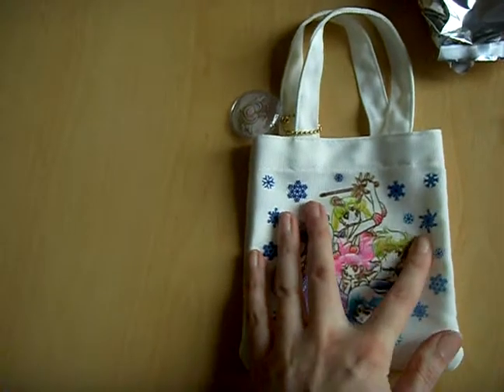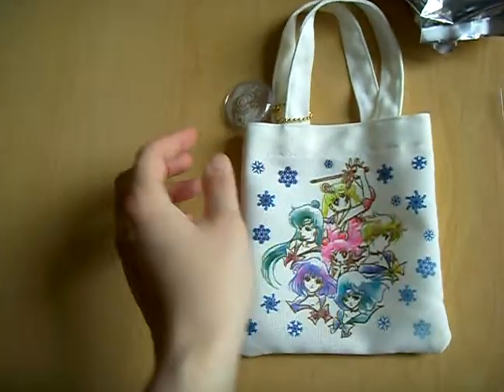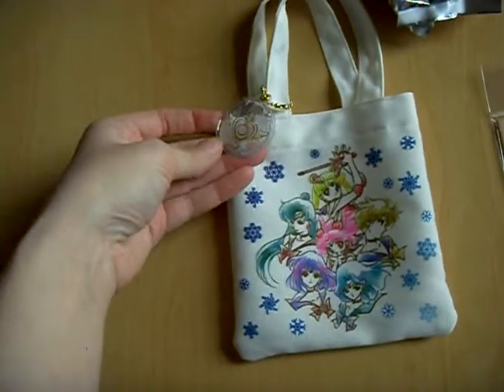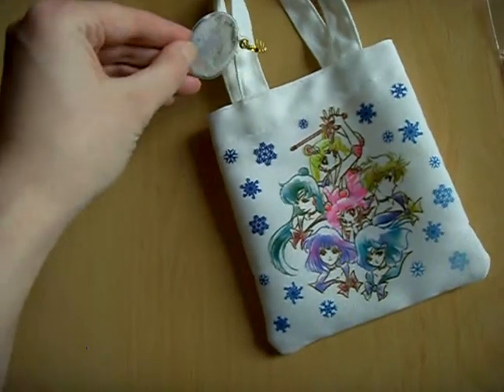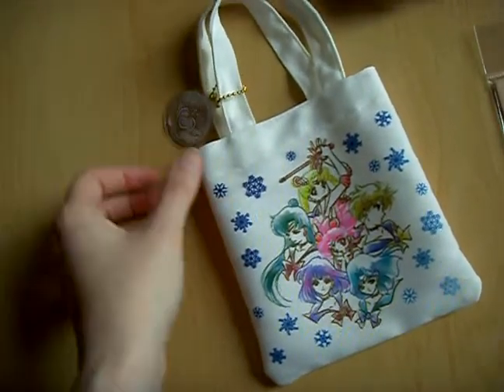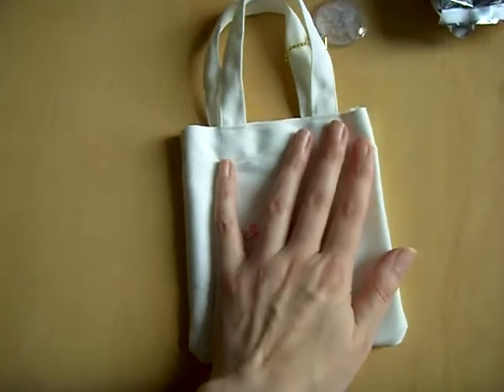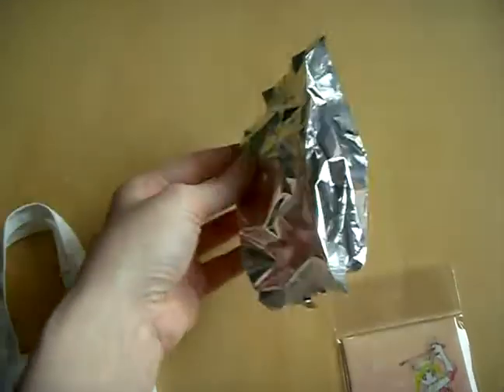Here you have Super Sailor Moon, Super Sailor Chibi Moon, and all of the outer Senshi. This is the charm — it has little glitter inside. And there were also some cookies inside.